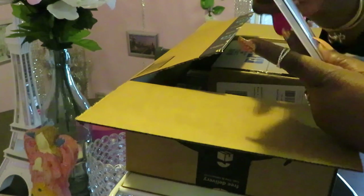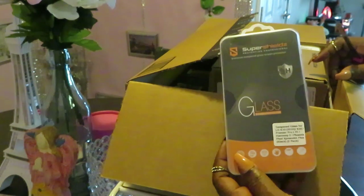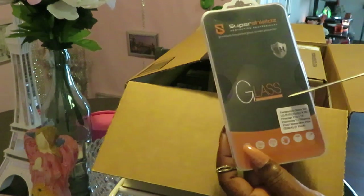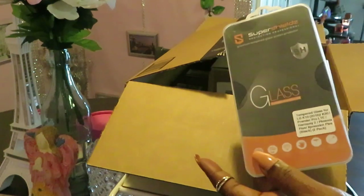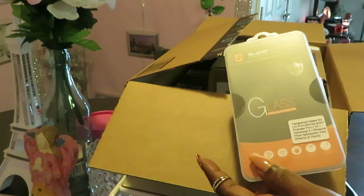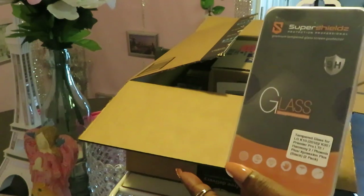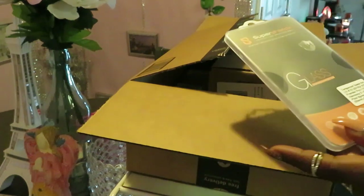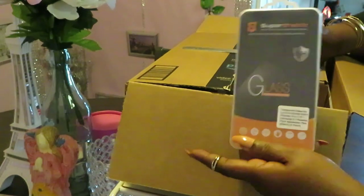So the first thing we have is some Super Shields. My daughter needed more screen protectors for her cell phone — you know how kids are. I got the glass protectors, the little fit glass protectors. I like these; they work really well. I always leave everything in the description box so if you want to order, click the link and you go straight to Amazon. The first item is the glass screen protectors.